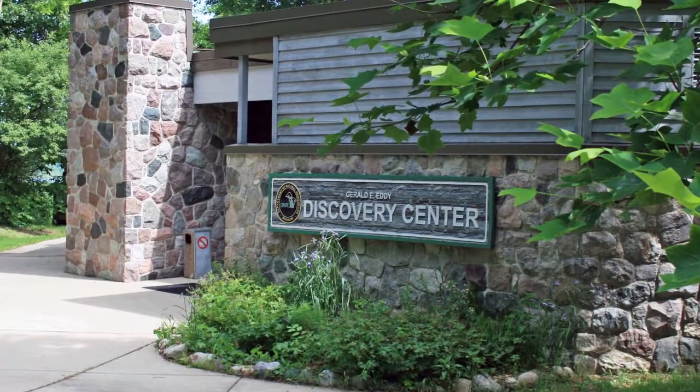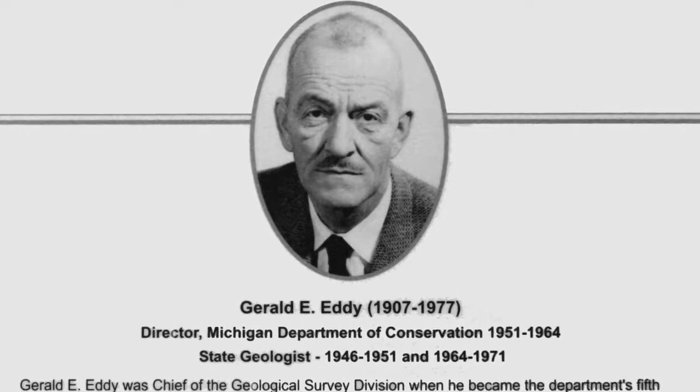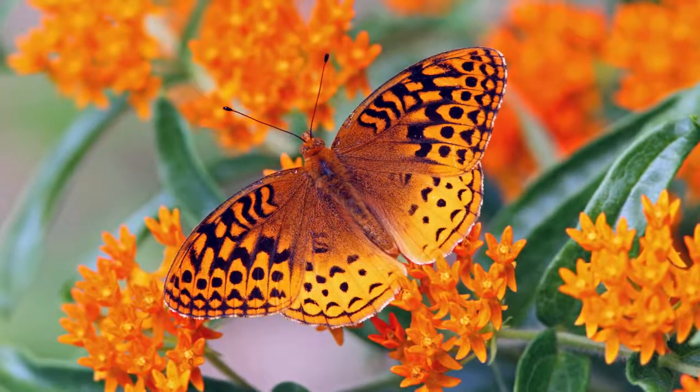The Discovery Center is named for Gerald E. Eddy, state geologist and former director of the Department of Natural Resources. It is here to help visitors take advantage of the wonderful opportunities available at Waterloo in all seasons.